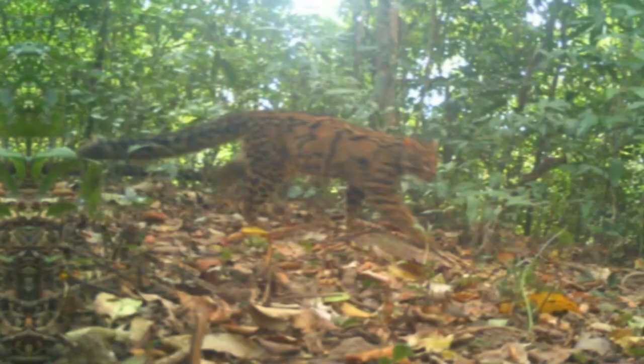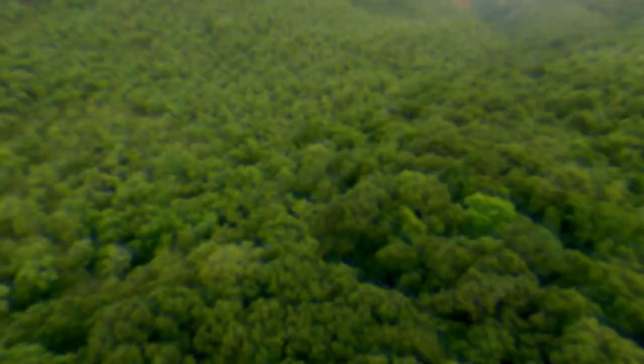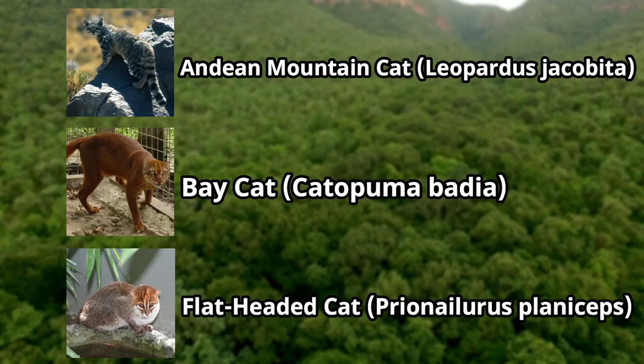Of course, there are many other small wildcats that are more endangered than the cats on this list, but there isn't enough footage or images to make a video about them. I'll put a few of them up on screen here, and I'll leave more donation links in the description below. Thank you for watching — if you liked it, please leave a like and subscribe if you want to see more videos like these. Until next time, goodbye.